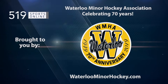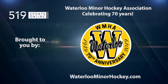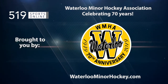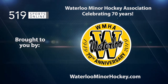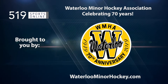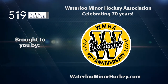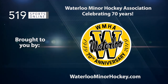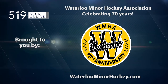This local sports report is brought to you by the Waterloo Minor Hockey Association, celebrating their 70th anniversary this season. Waterloo Minor Hockey is proud to provide fun, friendship, skill development, and a positive hockey experience for all ages. From beginner hockey to major midget, for information on their programs, camps, and more, check out waterloominorhockey.com.